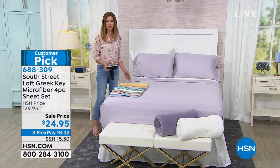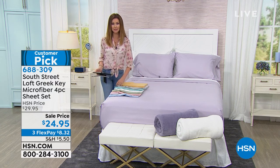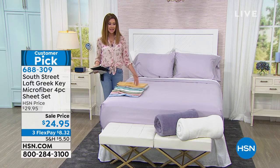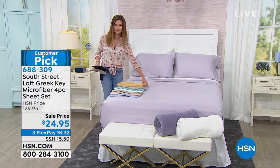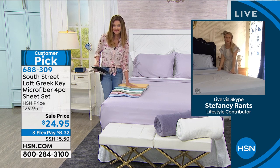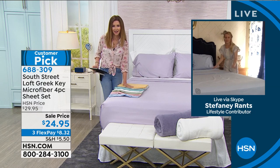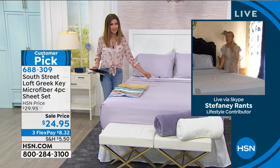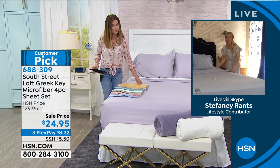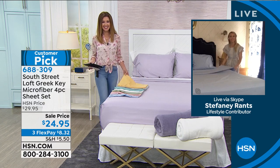We've got lots of great customer reviews on these because people really love the colors, the color fastness, and how soft they are right out of the gate. And there's no break-in period — when you get them home they're going to be comfortable and cozy. You can sleep in them that evening and you will really enjoy it. That color palette is just stunning. It's much easier to change the color of your sheets than to paint the wall or do permanent wallpaper.